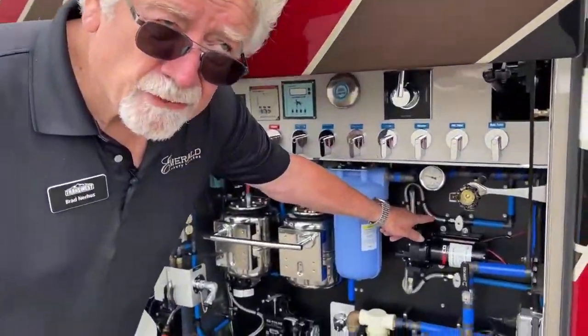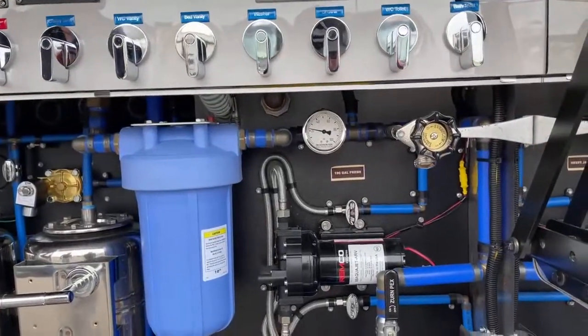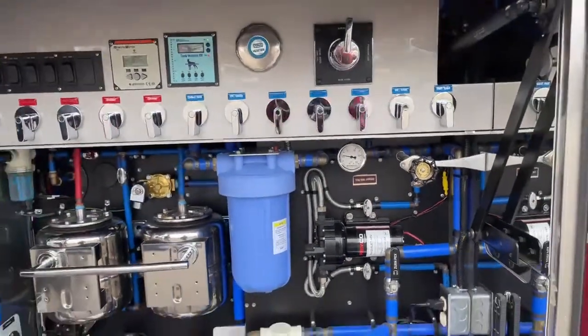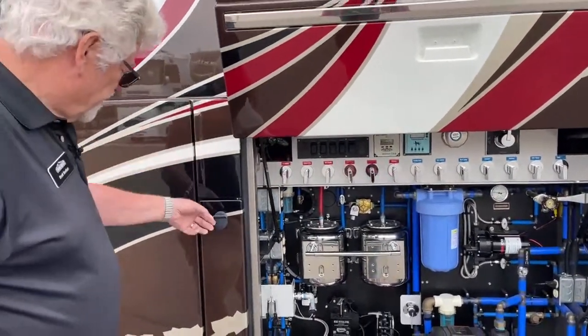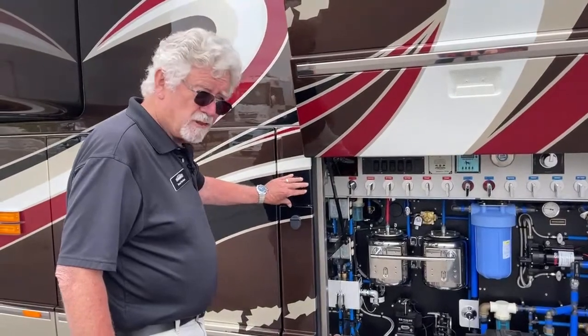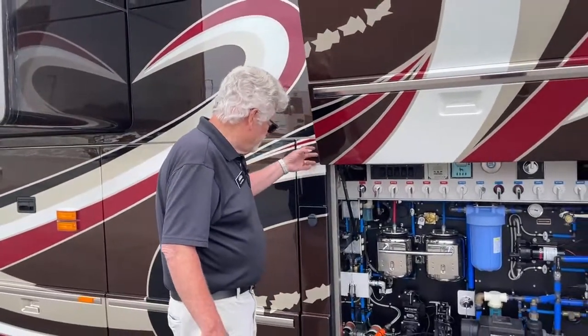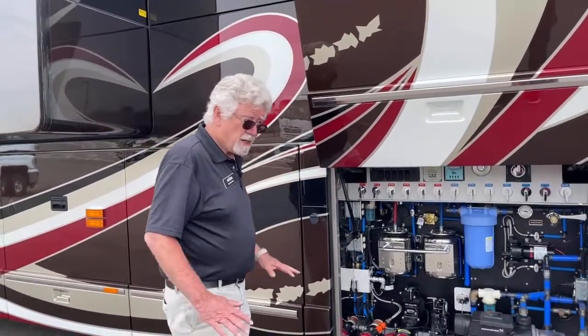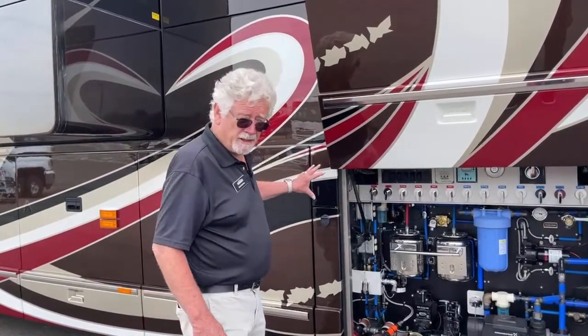Notice it's got a 190-gallon fresh water tank. Now on this side of the bus, this is the fuel fill here. Same thing — the key opens it, fuel goes here, and the DEF goes here. Very easy when you go into the Loves or the Flying J. You're not on your knees, you're not having to pull forward. It's all right here.